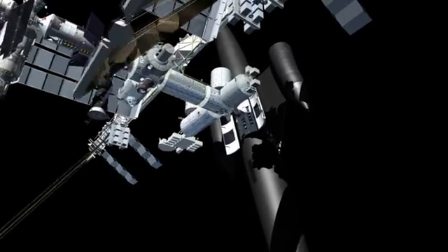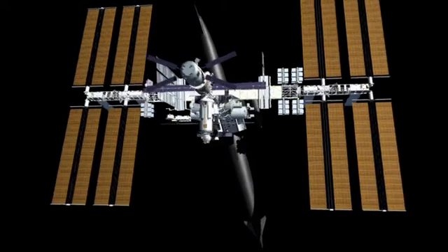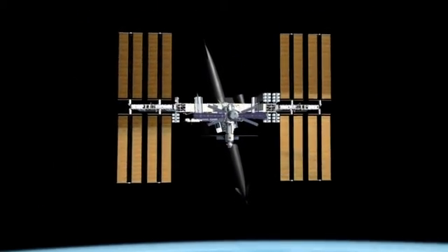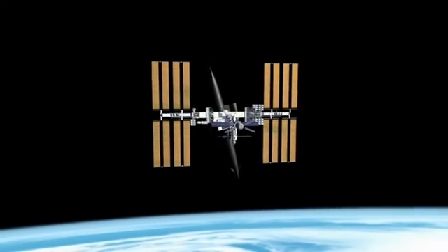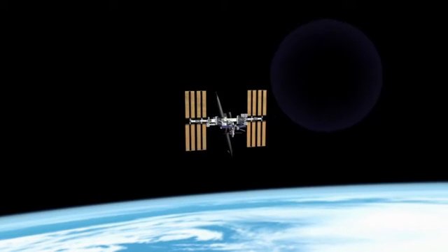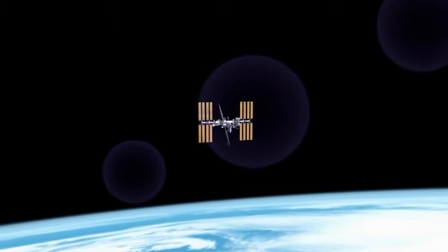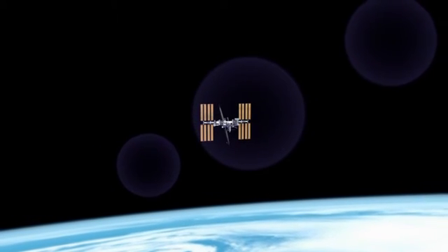We have begun to contemplate our origins. It is said that we are the children of stardust, and now is the time to realize our destiny. Skylon could enable the International Space Station to fully realize its potential as the foundation for human presence in space.